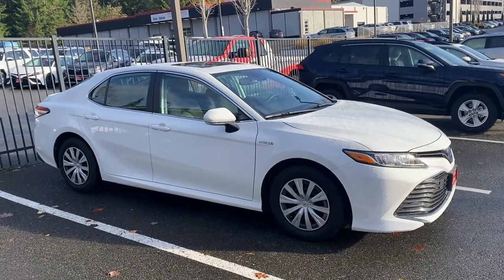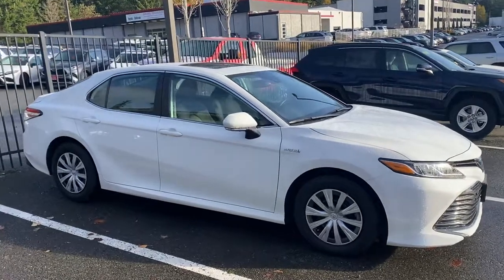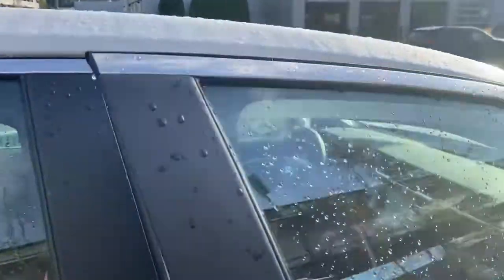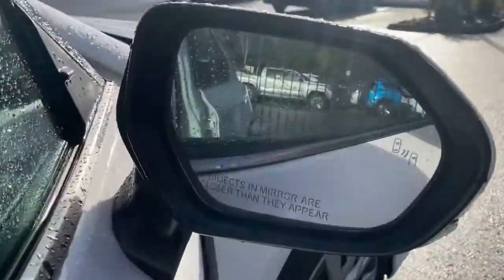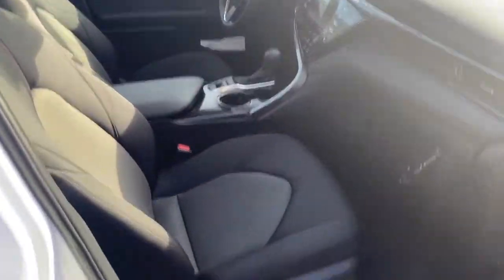This vehicle has the convenience package, which gives you the HomeLink garage door opener and the auto-dimming rearview mirror right here. You also have the power sliding sunroof, which is another great feature. You also have the blind spot monitor with rear cross traffic alerts, so this vehicle has all the packages and all the safety features available for it.